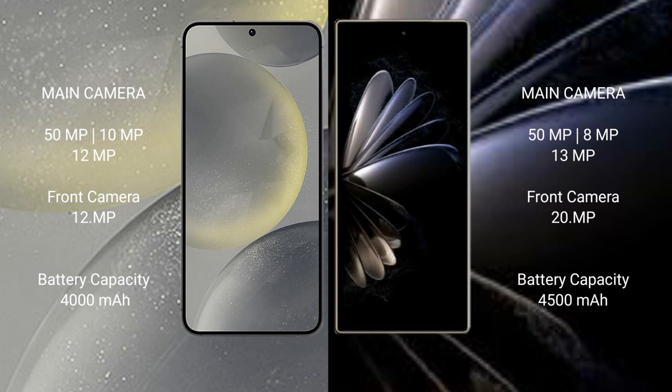Samsung Galaxy S24 has a 4000mAh battery with 25W fast charging support. Xiaomi Mix Fold 2 has a 4500mAh battery with 67W fast charging support.